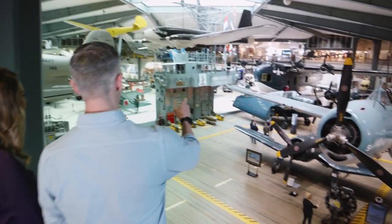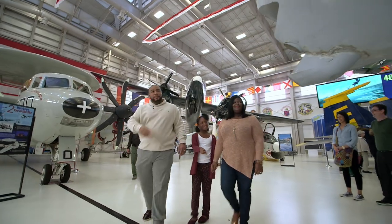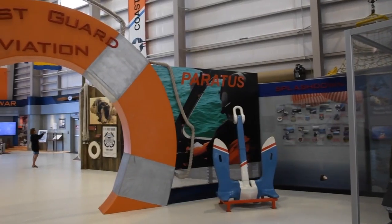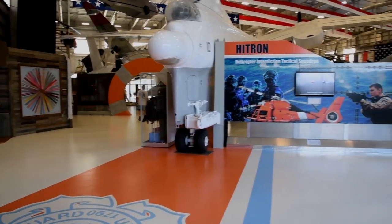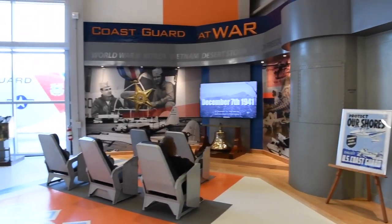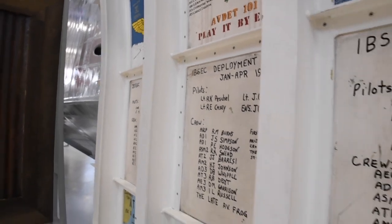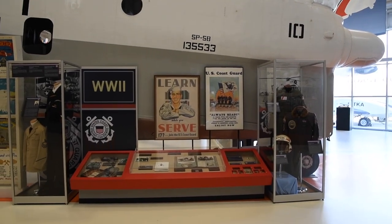The museum is more than a walk through history. It's an experience that draws visitors into a world they can only dream about. The museum's Coast Guard Aviation exhibit opened to the public in 2015. The exhibit covers approximately 10,000 square feet of space in the museum's Hangar Bay 1 and includes 100 years of Coast Guard history in the form of artifacts, models, uniforms, medals, and ribbons.